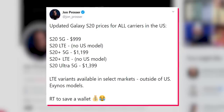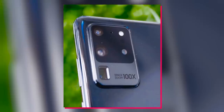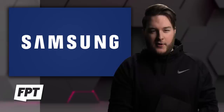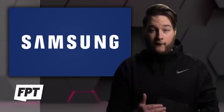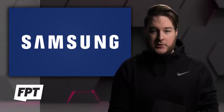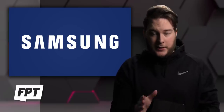I tweeted a higher quality image of the camera module on the S20 Ultra — what you're looking at there is the Ultra. According to my sources, there are 4G LTE options for both the S20 and the S20 Plus, but not the Ultra.